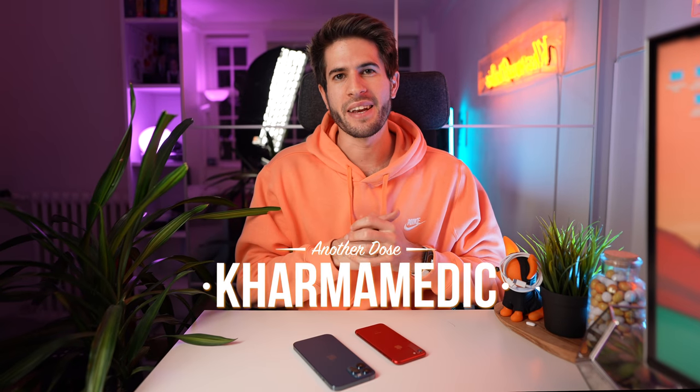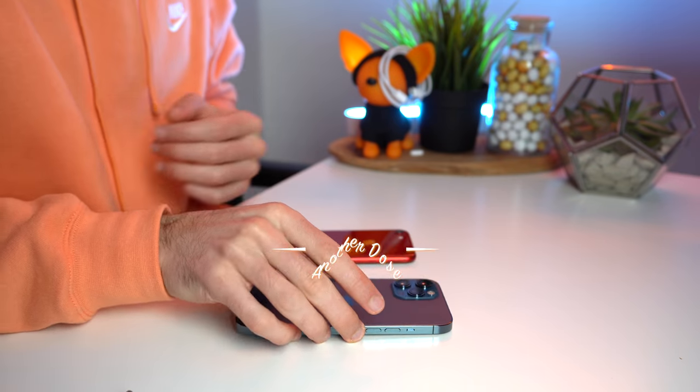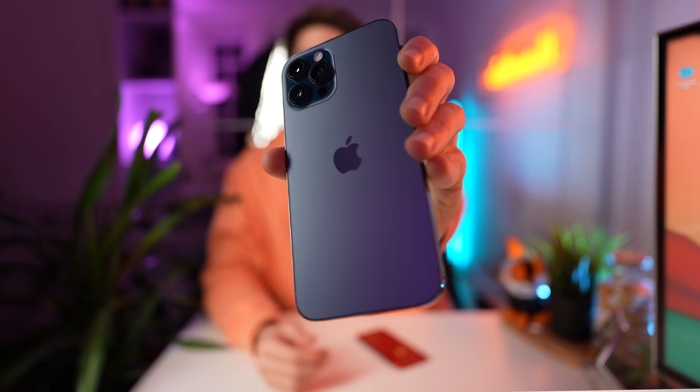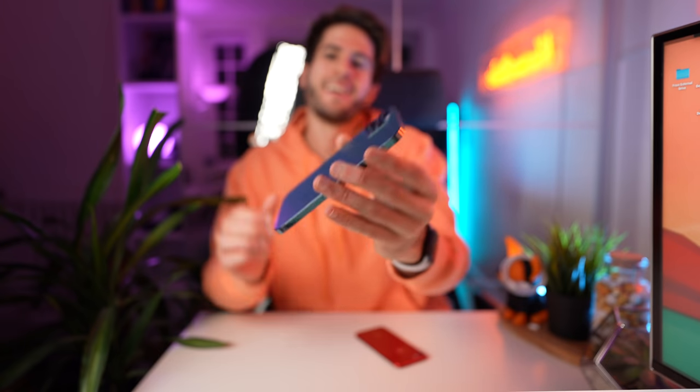What is up guys, Karmamedic here and welcome back to another video. In today's video I'm extremely excited because I finally got the iPhone 12 Pro Max in Pacific Blue here in my room. It came today in the mail and it looks absolutely beautiful — I can't wait to give you guys my first impressions of it.